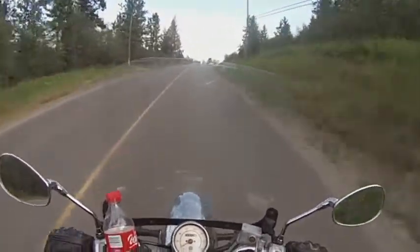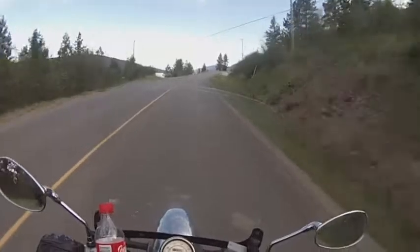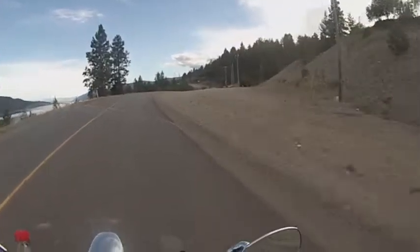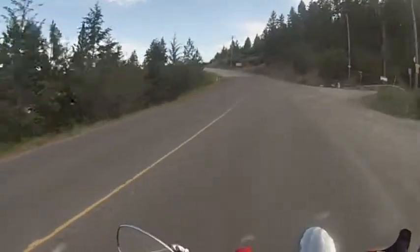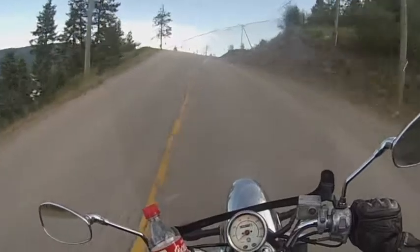Hello YouTube, Decaz here. I'm presenting my ride down West Side Road along the western edge of the beautiful Okanagan Lake. This road goes between Highway 97, just northwest of Vernon BC, down to West Kelowna BC.